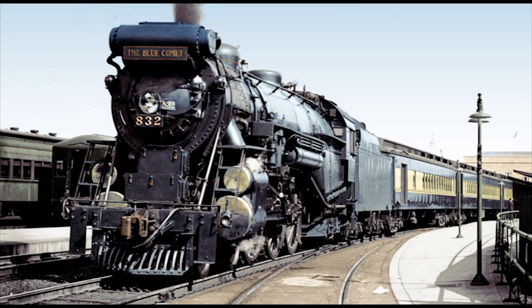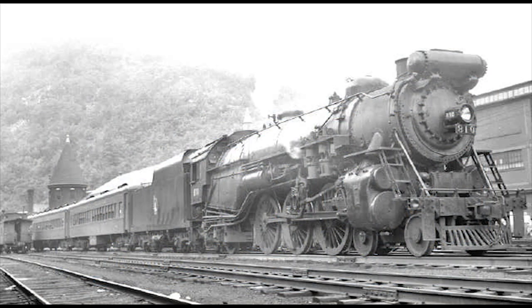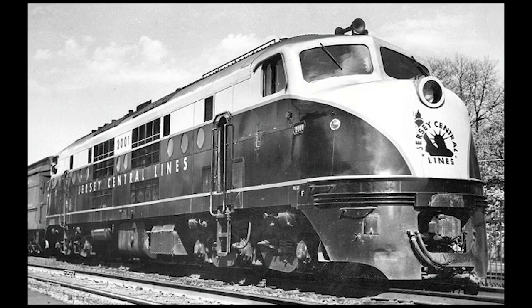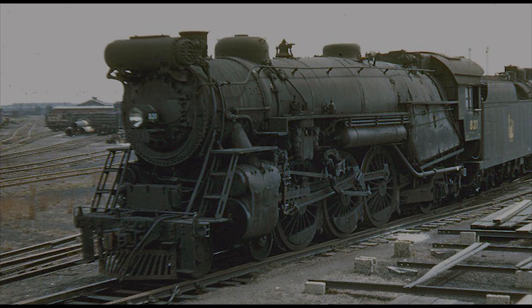The Blue Comet became an instant success following its introduction. However, that success fell just as quickly as it rose following the Great Depression later that year, which had its effect on all of America's railroads. In the end, the Blue Comet only lasted about 12 years, with all services finally ending on September 27, 1941. The CNJ Pacifics continued their work on high-priority passenger trains until they were later downgraded to secondary services as diesels began to take over, then were scrapped between 1948 and 1955. None of them survived into preservation.